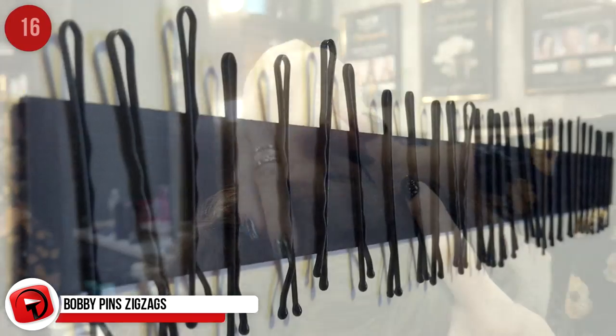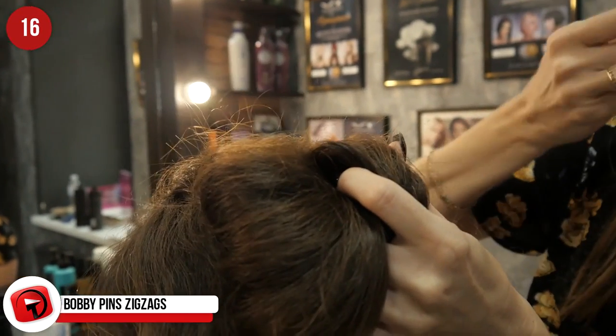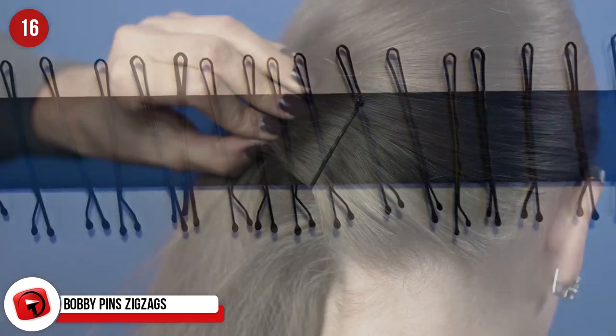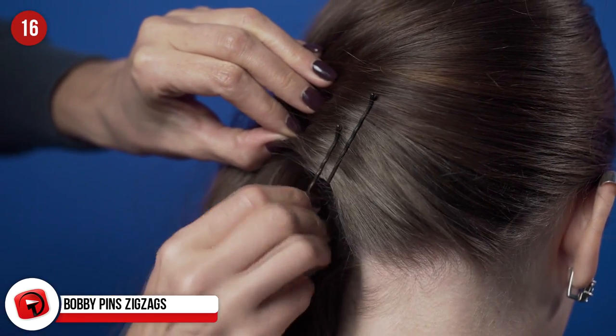Bobby Pins Zig Zags: Another thing we've been using totally wrong — most people wear the grooves facing out, but they're designed to face towards the head, creating a firmer grip on your hair.